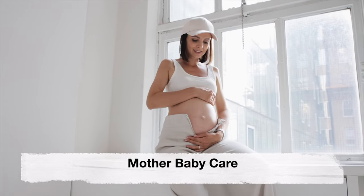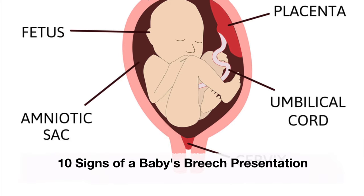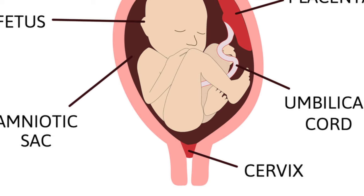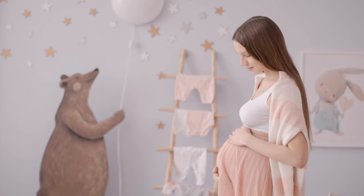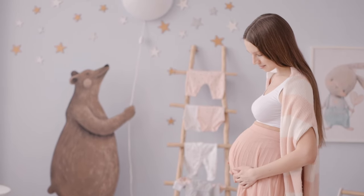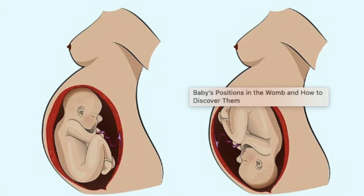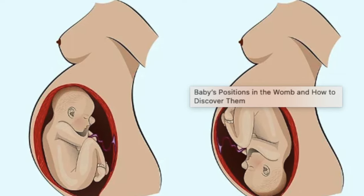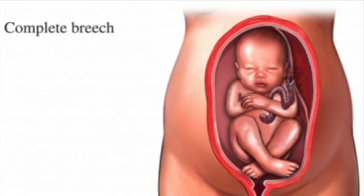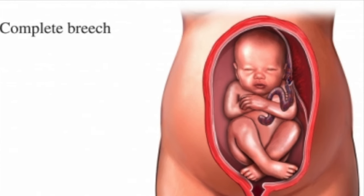Welcome back to our channel Mother Baby Care. Today's video is about recognizing 10 signs of breech presentation in your baby. As the due date approaches, understanding the position of your baby in the womb becomes essential for a smooth and safe delivery. While most babies naturally settle into a head-down position, some may present in a breech position where their buttocks or feet are positioned to emerge first.